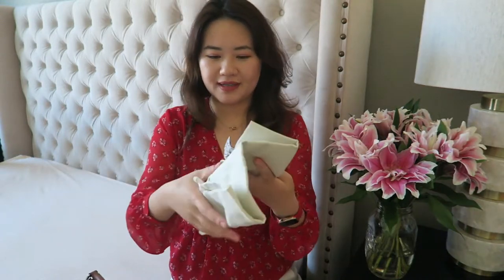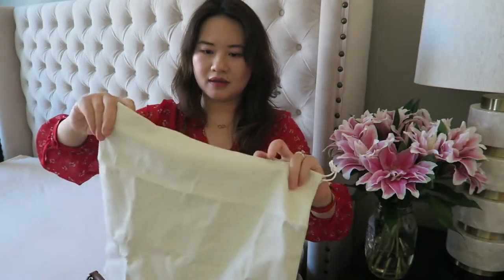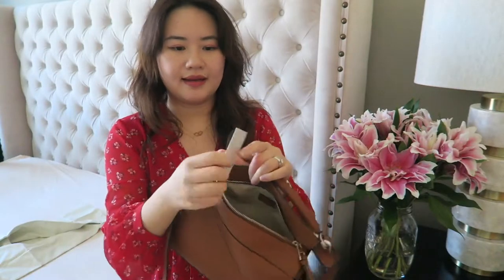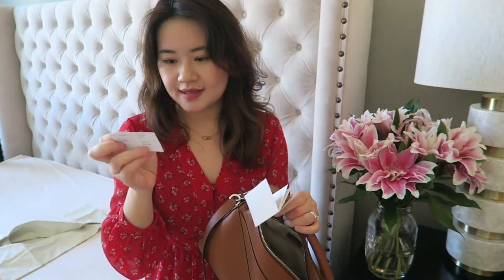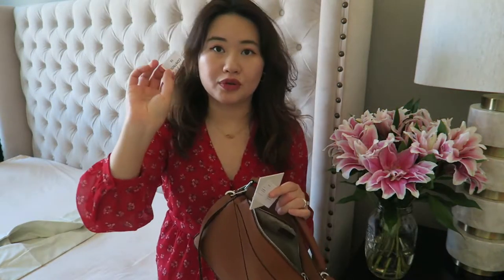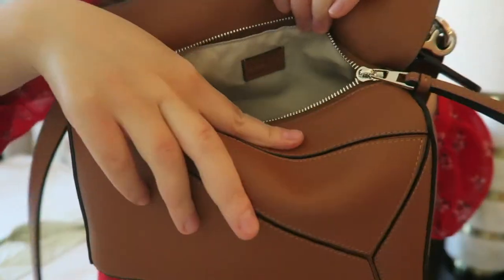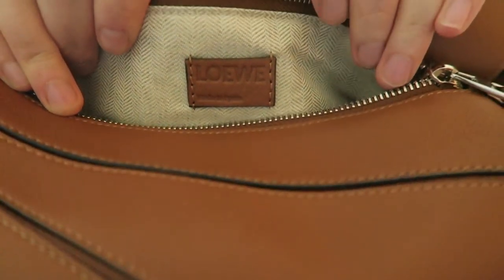This is the Loewe dust bag and it's very high quality with the Loewe logo here, and the interior is just fabric cloth. The inside also has a pocket and has a booklet, and it actually has an ID number, an authenticity card, and a control card here as well. That's it — only one pocket, no zipper. Loewe is the most famous Spanish luxury handbag brand and it says here, 'Loewe, made in Spain.'